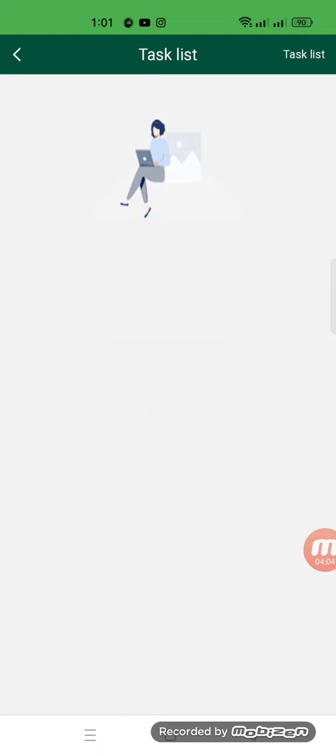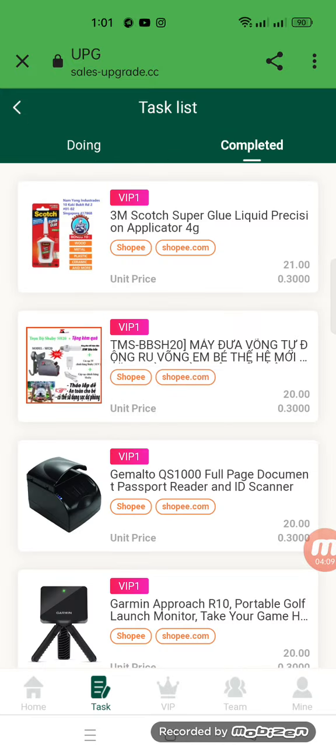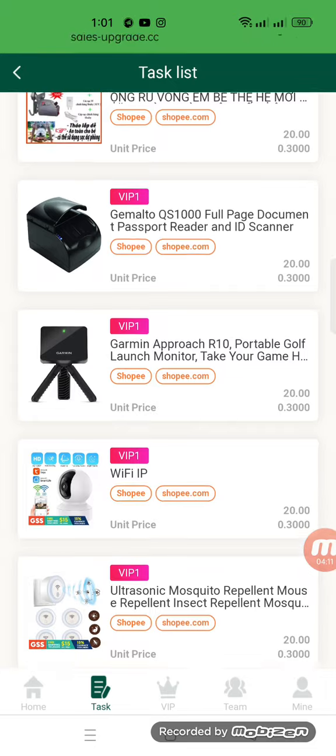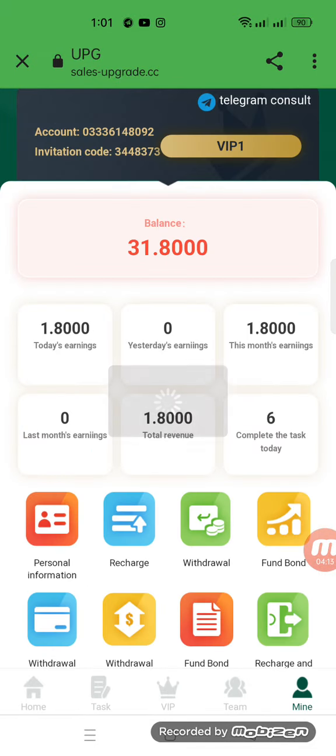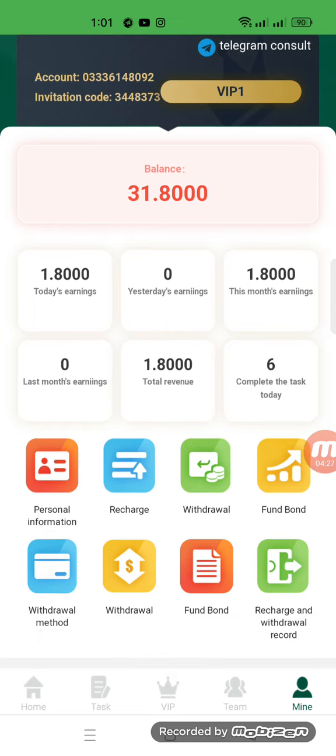You will open a different level if you want, and then complete tasks in the same way. All my tasks are now completed. Moving to the Mine section — my total balance is 31.8000, completed tasks is six, and today's earning is 1.8000.